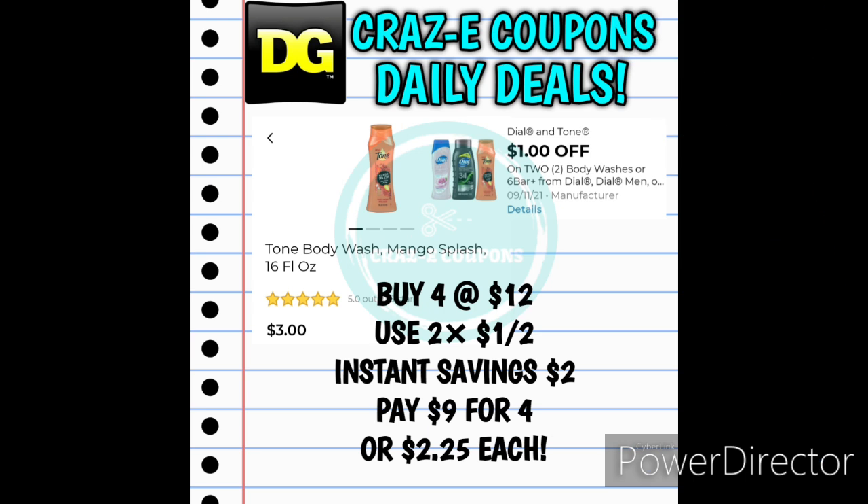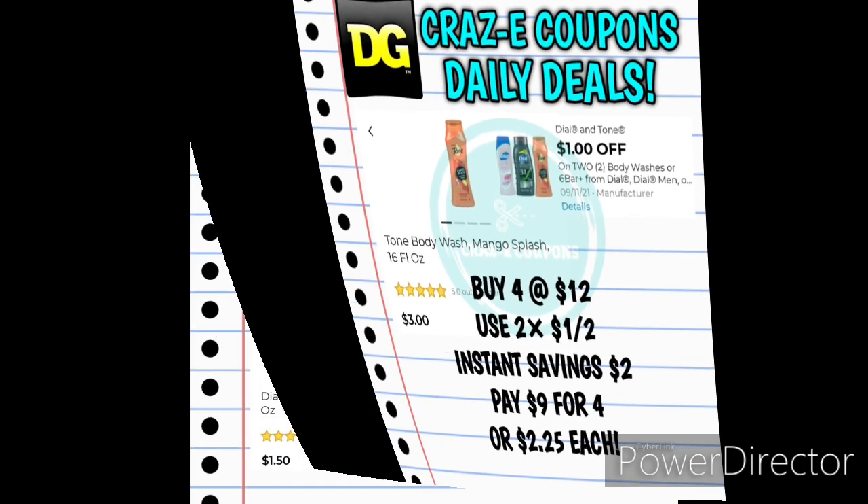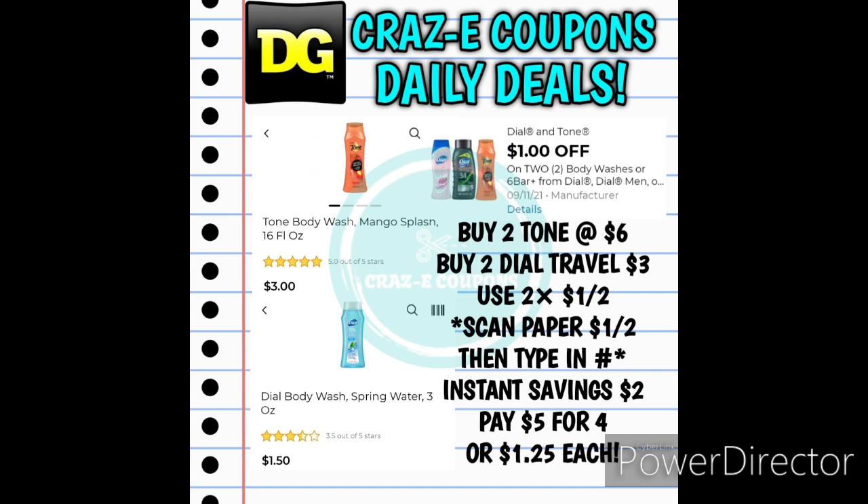If you'd rather pick up the Tone body wash, you can pick up four of those — that's going to put you at $12. Use two of the $1 off two coupons: the digital and the insert coupon. That instant savings of $2 will come off first at the register, leaving you paying $9 for four, making those $2.25 each. Here's another deal you can do — though it may be a little bit more tricky. Pick up two of the Tone body washes for $6, scan those first. Then pick up two of the Dial travel sizes for $3. Use two of the $1 off two coupons — scan the insert coupon first, then type in your phone number so the digital coupon attaches to the travel size Dial body wash. That $2 in instant savings will come off automatically, leaving you paying $5 for four, making those $1.25 each.